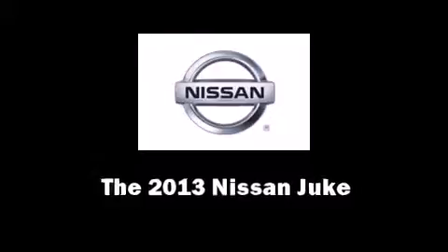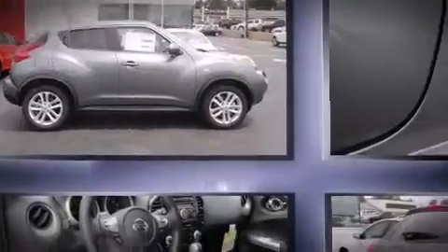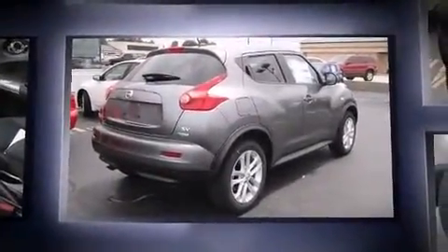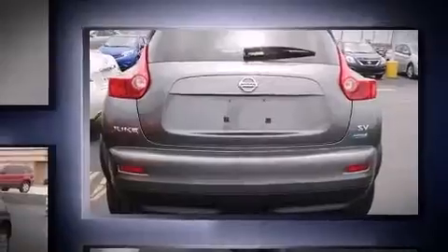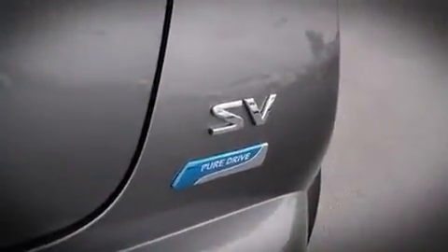Step into the 2013 Nissan Juke. Smooth gear shifts are achieved thanks to the efficient four-cylinder engine, providing a spirited yet composed ride. Turbocharger technology provides forced air induction, enhancing performance while preserving fuel economy.